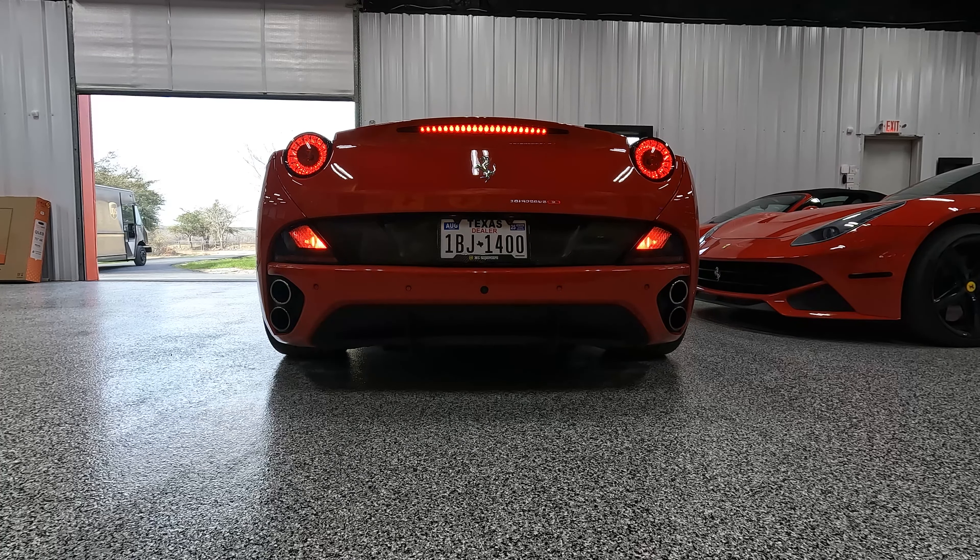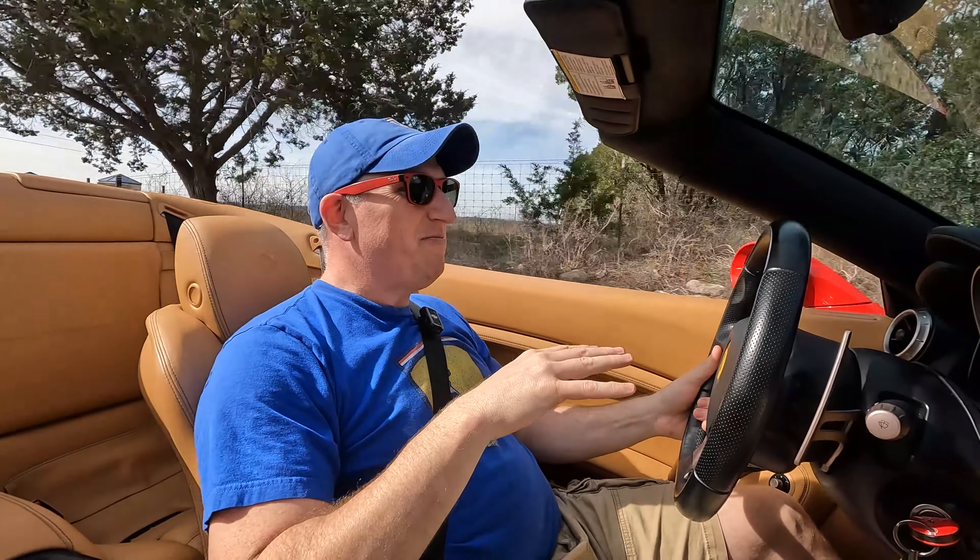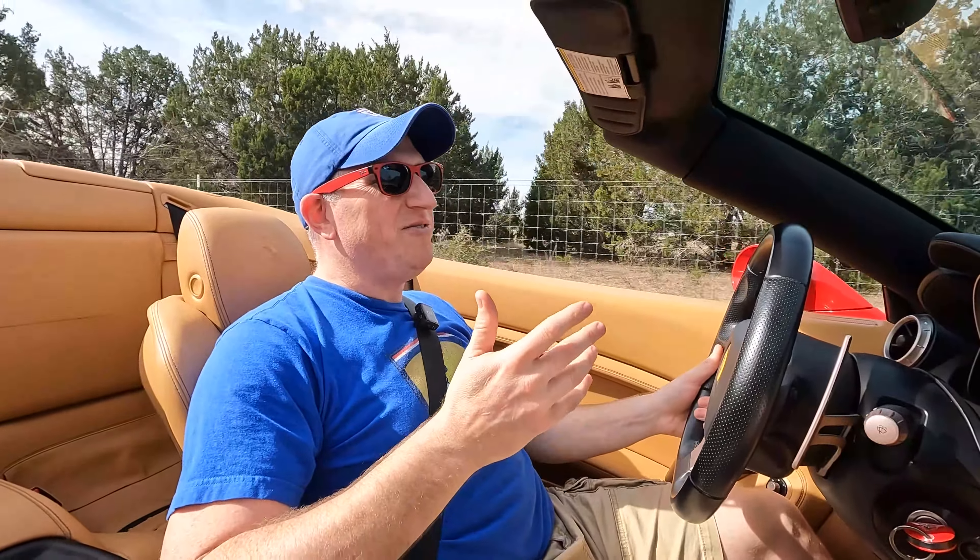Let's hop in and take it for a spin — we're going to run some errands and go to the bank and Home Depot in a Ferrari. We're going top down — see, it's pretty quick. With the DCT transmission you just pull the right paddle and off we go. It's got a lot of burble — actually pretty good sounding.